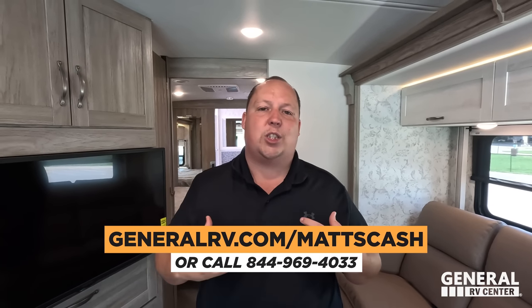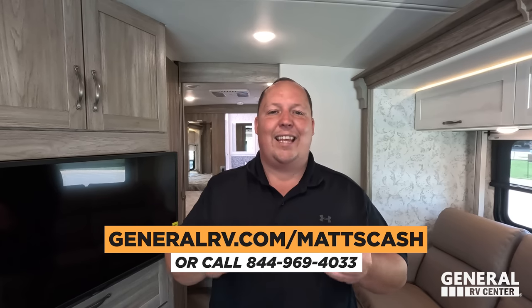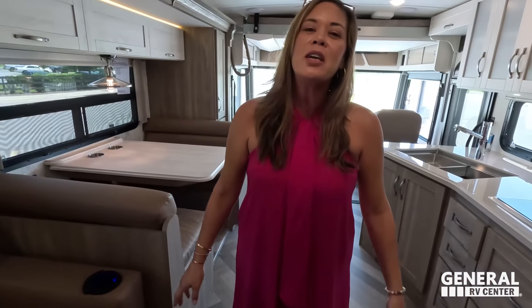That's the review. Thank you guys so much for watching. If you're interested in this unit, contact us — we're with General RV, we sell these nationwide and will get you the absolute best price in America. Let us know the three things you like and three things you dislike about this RV. Winnebago does read the comments, so please leave your feedback. Hope you're safe and well — thanks for watching, and we'll see you next time!